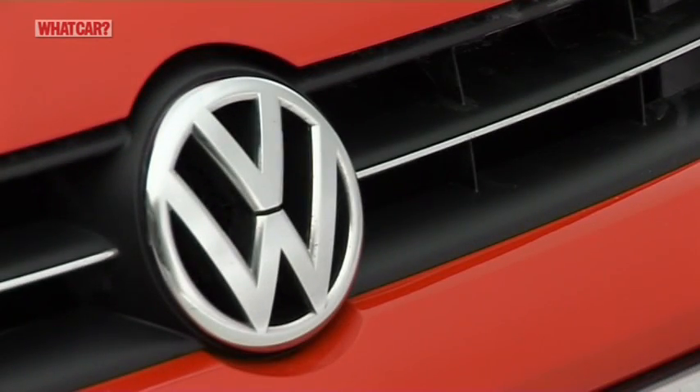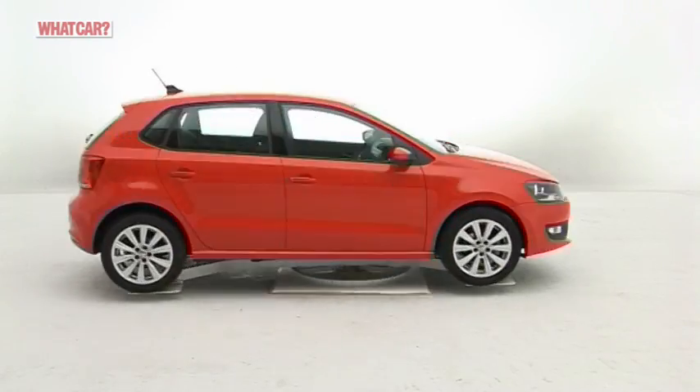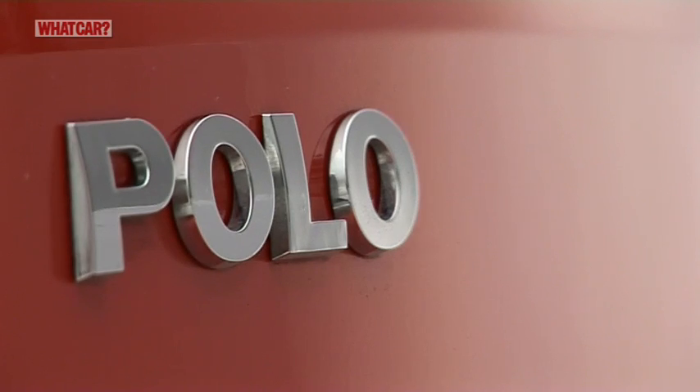As far as Volkswagen is concerned, this is a case of honey, I shrunk the Golf. Fair enough though, there is something of its bigger brother about the Polo. But is it another class leader from the company?